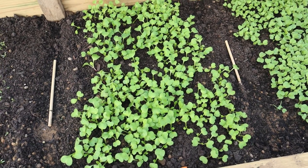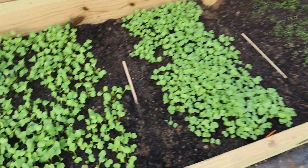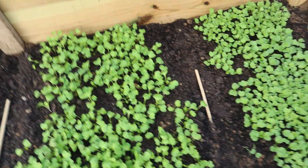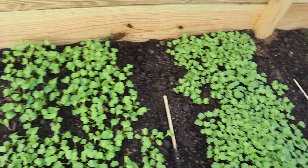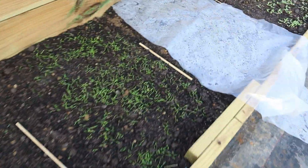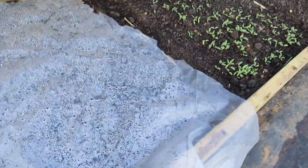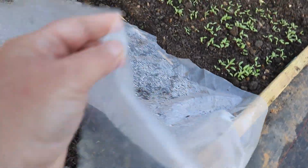I want to show you some things. Look at these radishes — they have gotten so big. I do need to come in here and kind of thin them out, possibly not too much, but just a little bit, especially these. These are our carrots, and I'm still trying to germinate these. They're coming up slowly but surely.